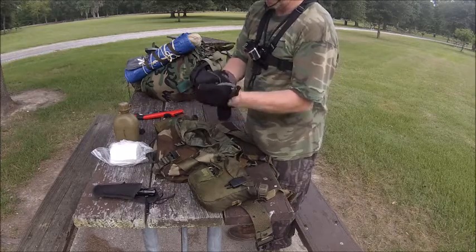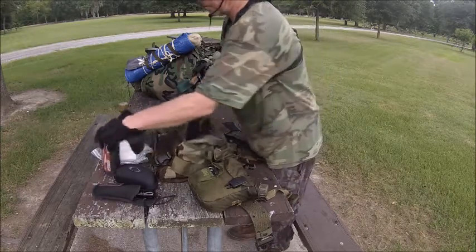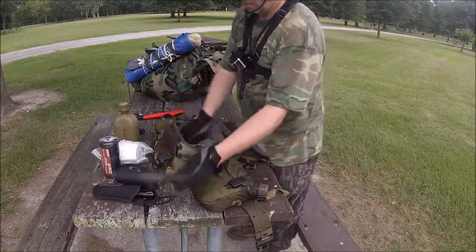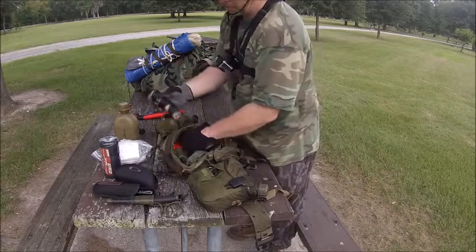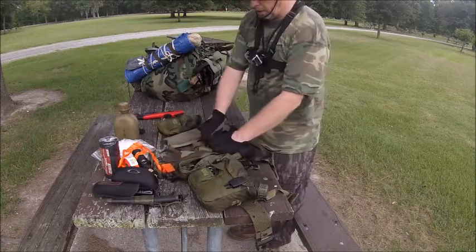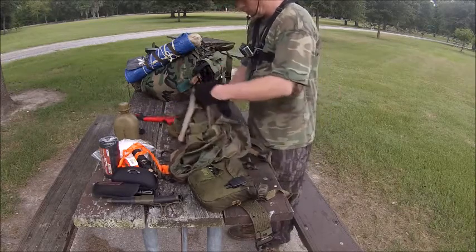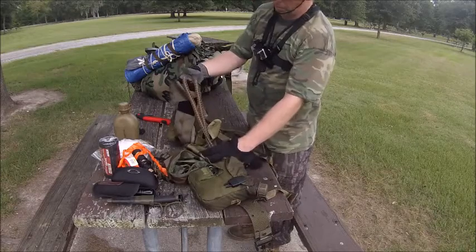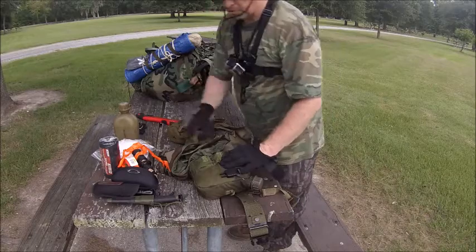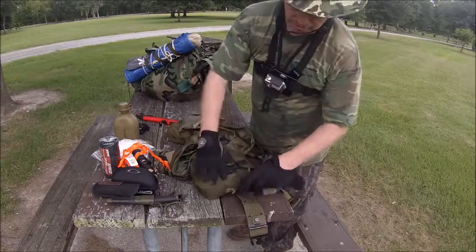My goggles are for my machete — so when I'm chopping away I don't get my eyes poked out. A spool of catfish line and a little bit more catfish line that I'm trying to use up, and some flagging. Over here I got a 550 cord, and I have another 550 cord right here. Over here I got some more rope and two more little rings. And my water.